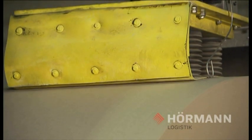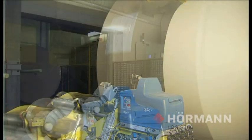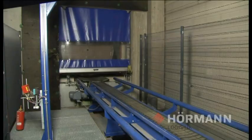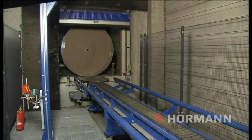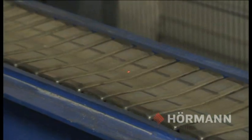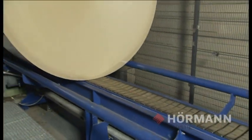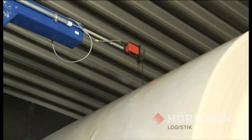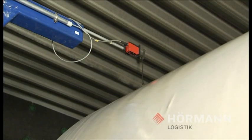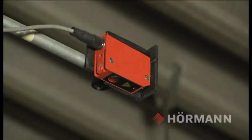The rolls come from the slitter rewinder ready for sale and are automatically labelled and stretched. A barcoded label at the base of each roll enables the Hörmann Intra Logistics System, HILIS, to record and continuously track the roll on its next step of operation. At the next step, the rolls are subjected to a contour check, where the roll's actual size is compared with the data provided by the host.